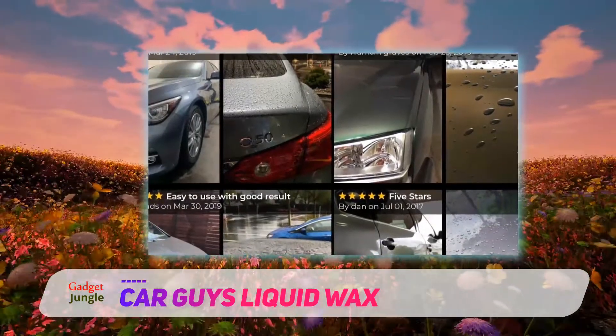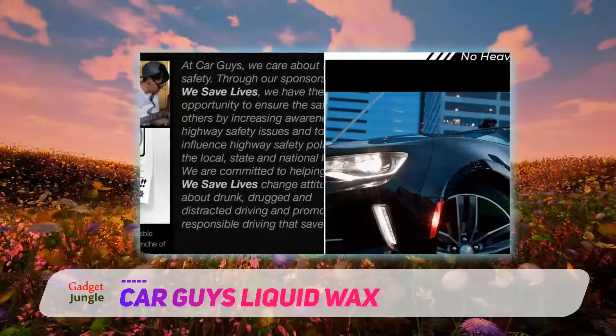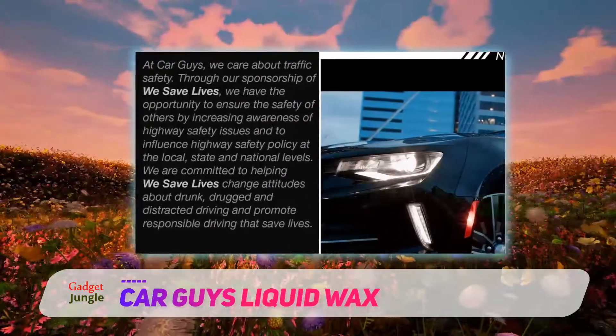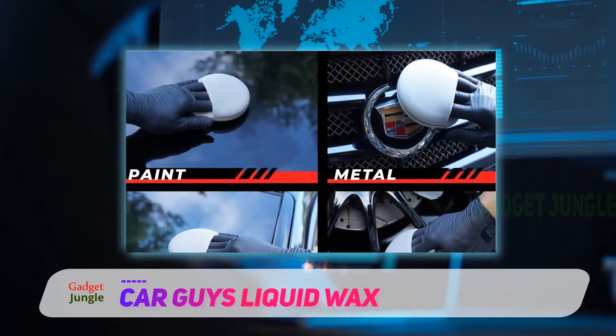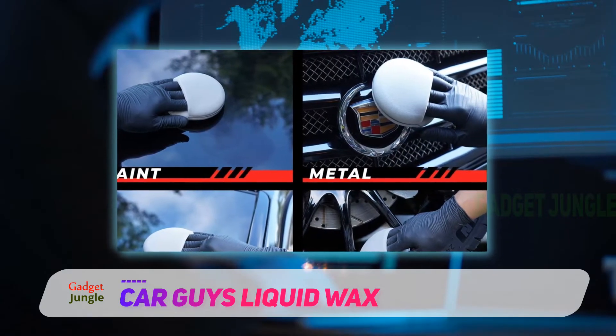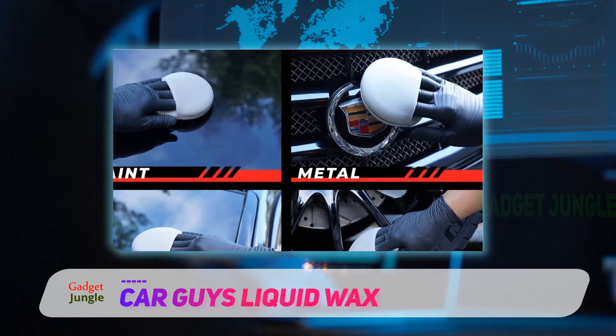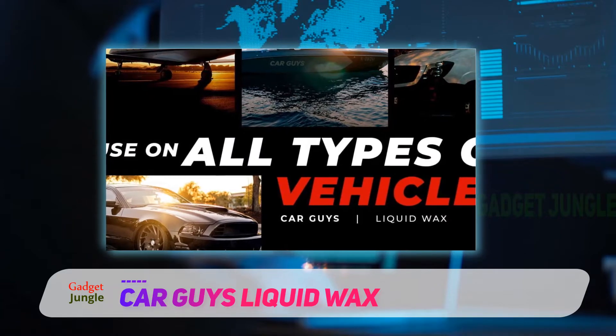This liquid wax is a bestseller and got rave reviews, earning a 4.8 out of 5 star rating. It's a favorite among professional car detailers. This fully synthetic sealant can also be used on your car's glass, on boats, RVs, or motorcycles, and provides UV protection. The kit comes with a foam applicator and a high-quality microfiber towel.